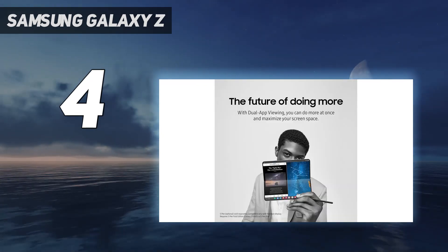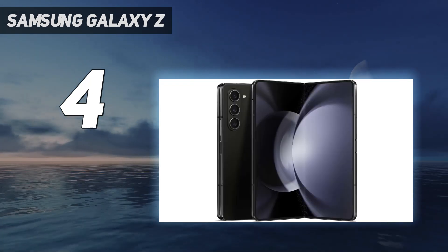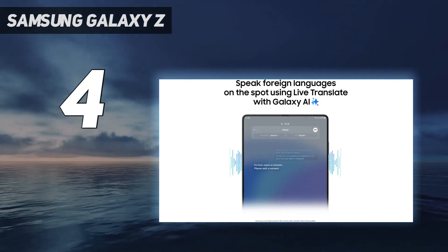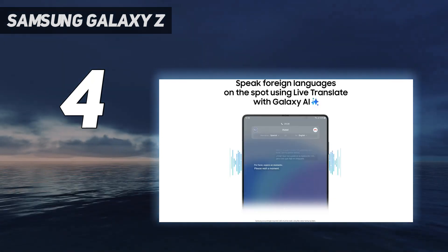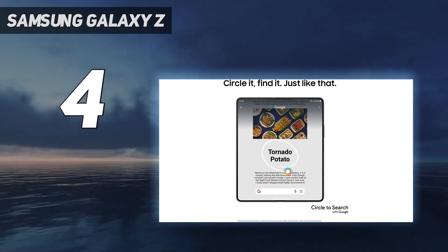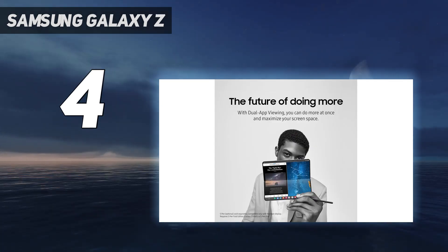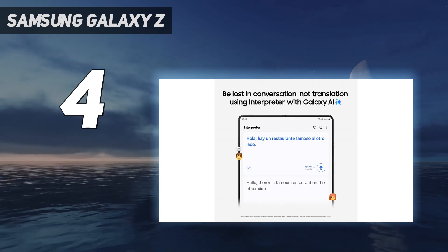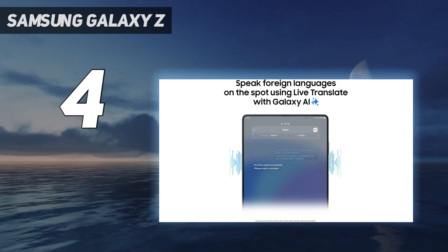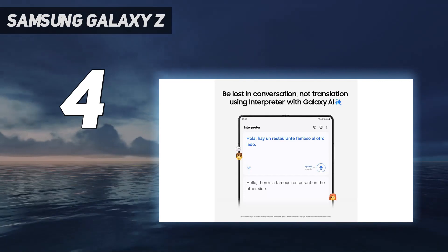Display: the main screen is a 7.6-inch Dynamic Amoled 2X display with 2176x1812 resolution, which supports an adaptive refresh rate of 1 to 120Hz. The low end of the range is useful for saving battery life by not refreshing the screen when it's not needed, while the high end means smoother gameplay and video action. The cover screen, meanwhile, is a 6.2-inch Dynamic Amoled panel with a 2316x904 resolution. It also has an adaptive refresh rate, but the narrow aspect ratio isn't the best.